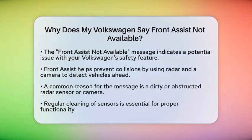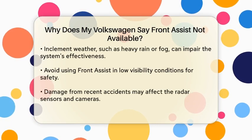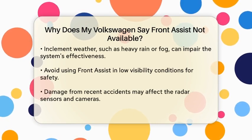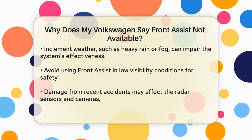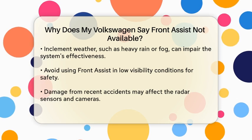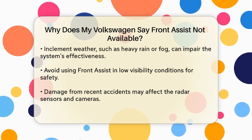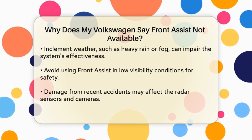Now let's look at why you might see that Not Available message. Here are a few common reasons. One of the simplest reasons is that your radar sensors or cameras might be dirty or obstructed. Since these sensors are crucial for detecting the speed and distance of the car in front of you, any dirt or debris can make the system malfunction. Make sure to clean these sensors regularly to keep your Front Assist working smoothly.